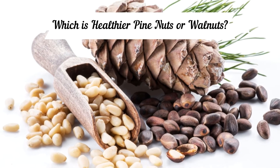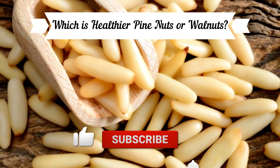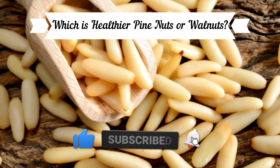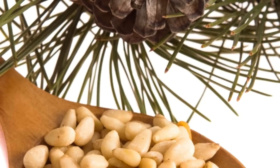Both walnuts and pine nuts are high in calories, dietary fiber, iron, potassium, and protein. Pine nuts have more niacin; however, walnuts contain more vitamin B6 and folate. Pine nuts are also a great source of vitamins.